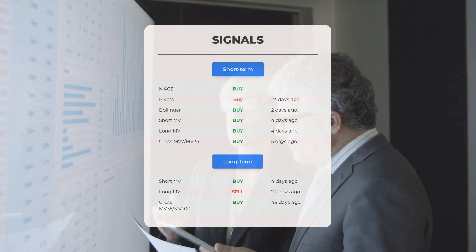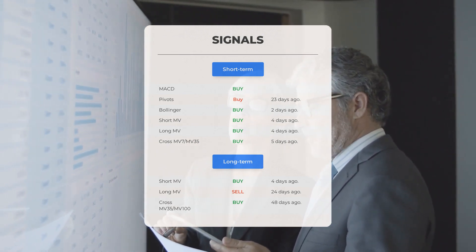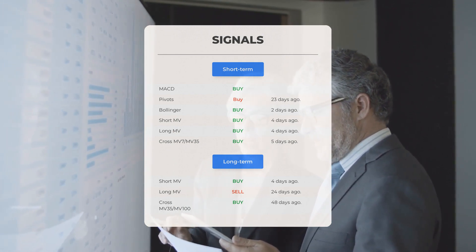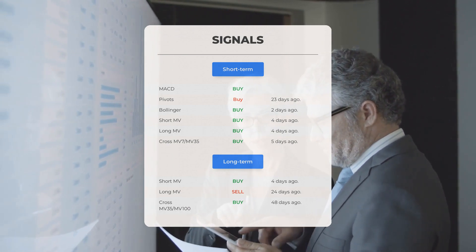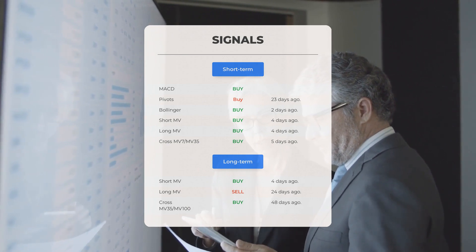The relation between the short and long moving averages issued a buy signal five days ago. Looking at the 12-month chart: the short moving average issued a buy signal four days ago, the long-term moving average issued a sell signal 24 days ago, and the relation between the short and long moving averages issued a buy signal 48 days ago. For more signals, visit stockinvest.us.